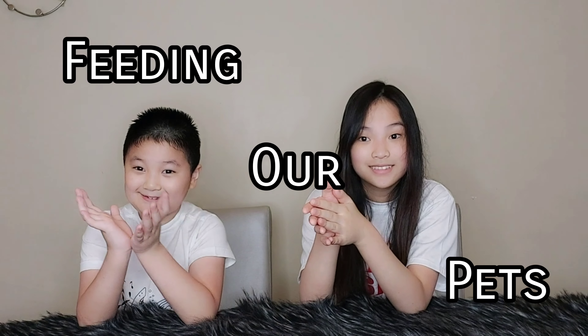Instead of a regular challenge, we're going to be feeding our pets. From our video when we discussed our pets, things actually changed because we bought new pets and got rid of our chickens because our mother didn't like them. Alright, let's get on with the video.